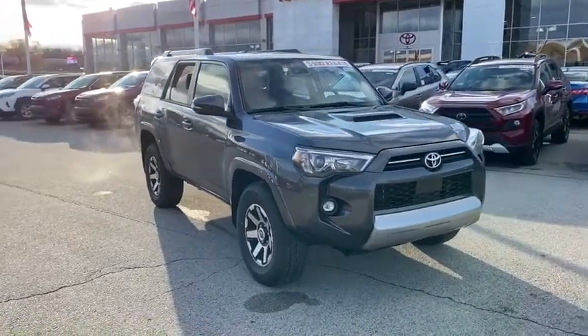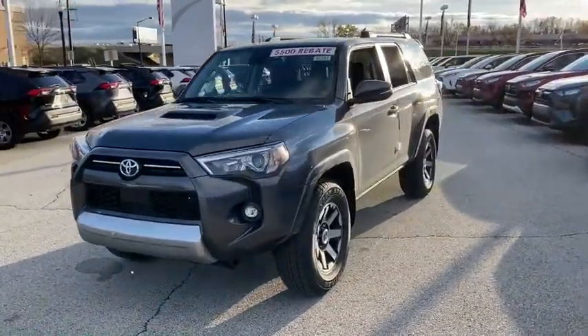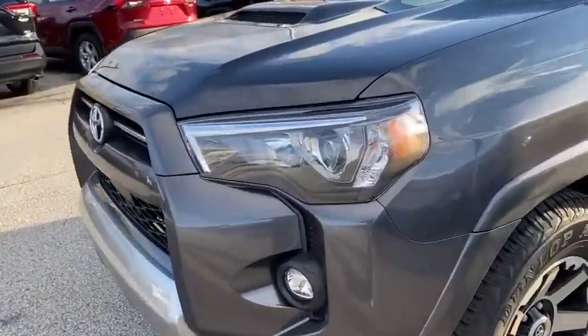Looking for the right vehicle? Check out the 2021 Toyota 4Runner. 4Runner durability is unbeatable. There are more 4Runners on the road today than any other midsize SUV. Here are some of this vehicle's great options.